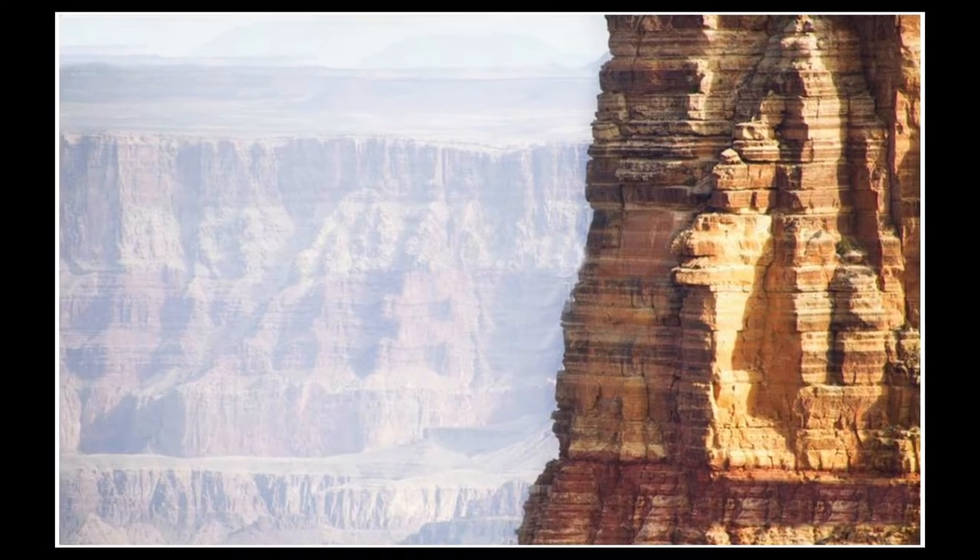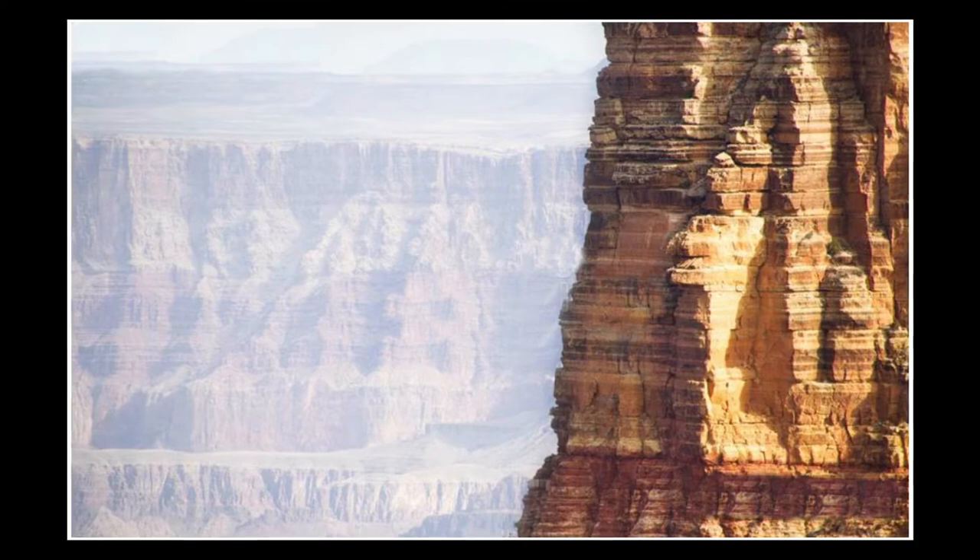Years ago, Dreamstime used to be one of the big income earners for me, but it's kind of declined over the years. Every once in a while though, you do get a good commission out of them. This is an image from the Grand Canyon and it scored me $2.